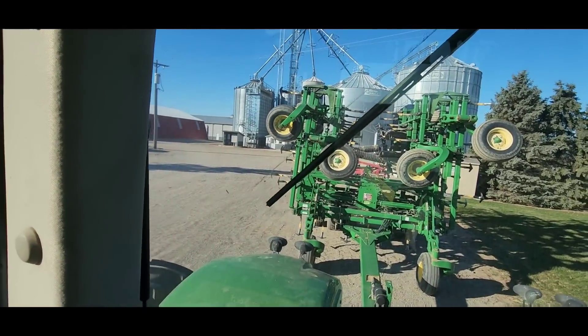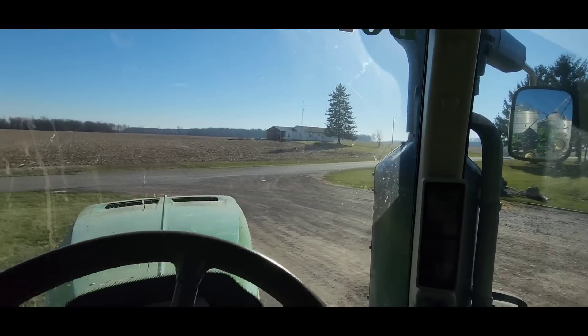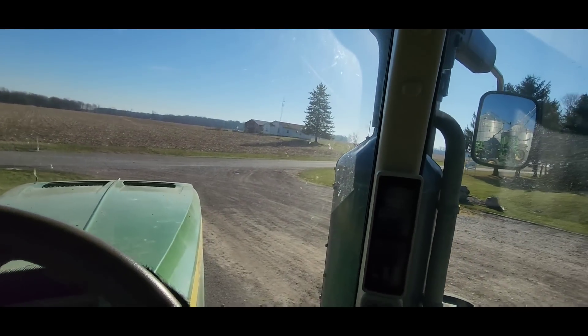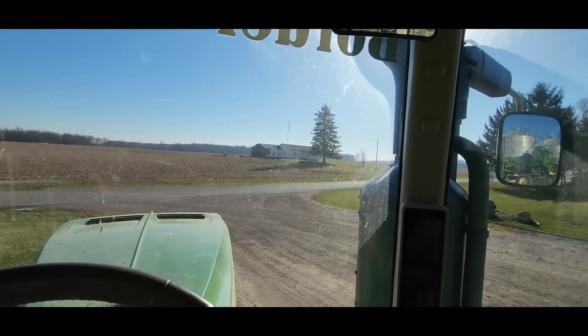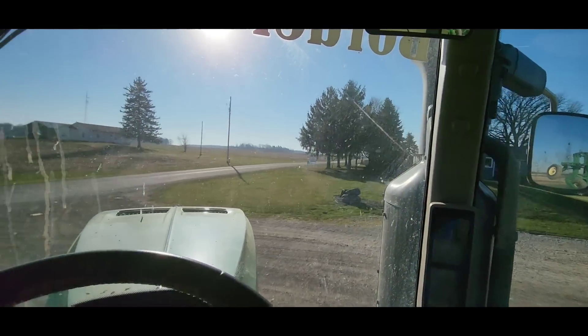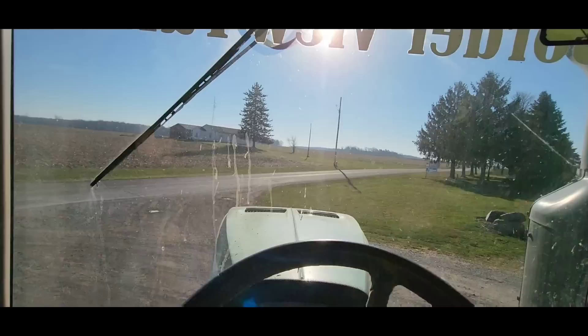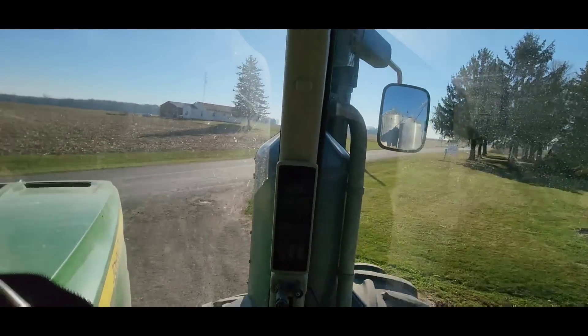It's a quarter after 10 and we are finally ready to go with the field cultivator. We've got a 46-acre field down the road that I want to do - we're going to go there first. That'll take us until lunch, and then we'll come back and get lunch. Then we've got 140 acres to do after that, and we should get it done today without too much trouble.